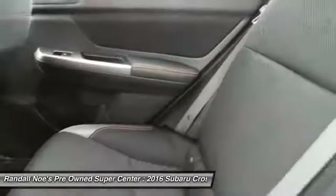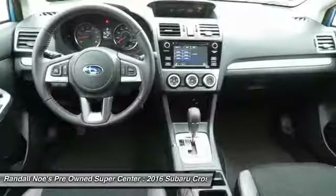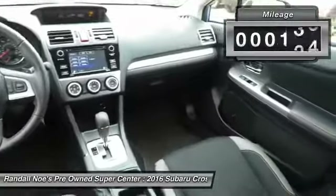And, since it's a Subaru, you know the Crosstrek is built to last. This vehicle has less than 35,000 miles.